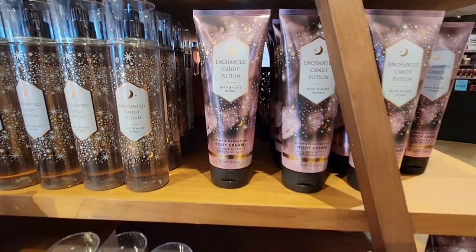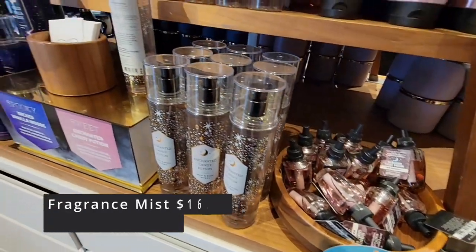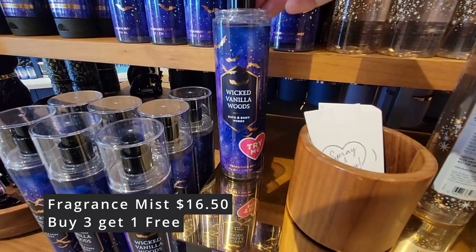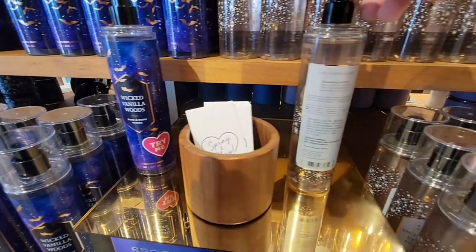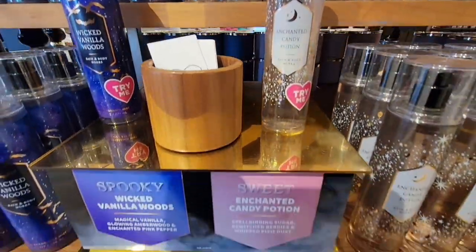Your body lotions are actually $16.50. However, they do have a special of buy three, get one free. And here is the fragrance mist, $16.50.